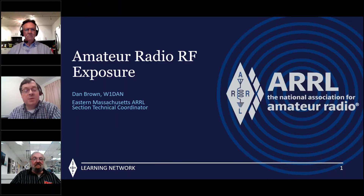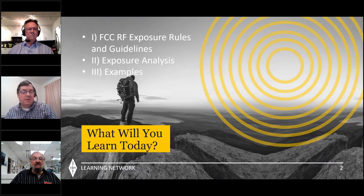We also have Ed here W1RFI with us who is going to answer questions that you may type in to us. Thank you for joining us — it's a very interesting topic. Tonight we're going to look at three things: the RF exposure rules that the FCC came out with, review the guidelines, look at exposure analysis, and go through three examples.